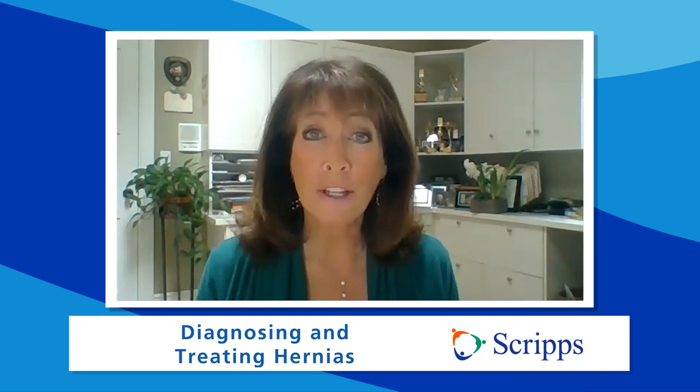Want more critical information about your health? Please subscribe to our Scripps Health YouTube channel and follow us on social media at Scripps Health. I'm Susan Taylor — thanks for joining us.